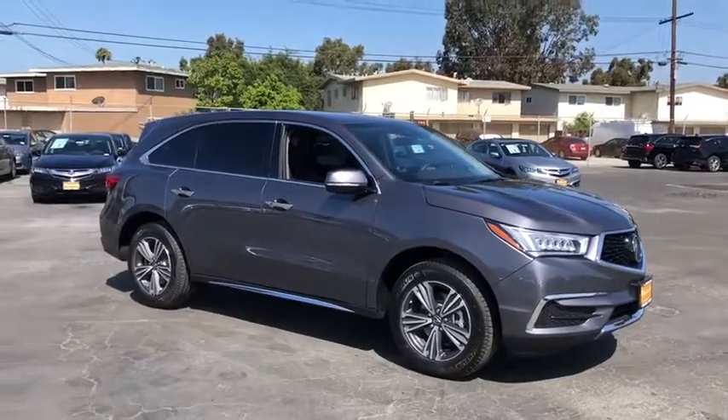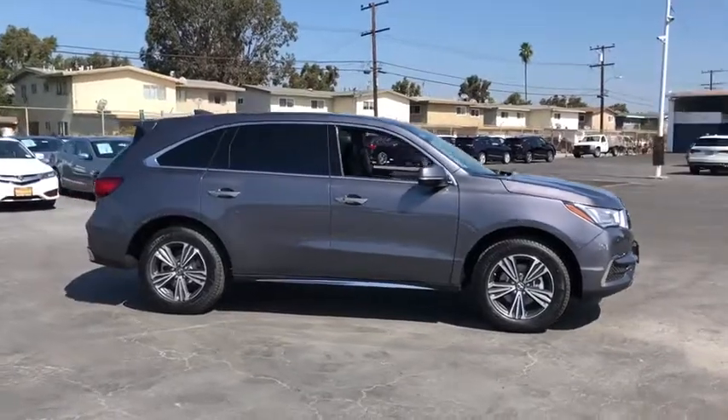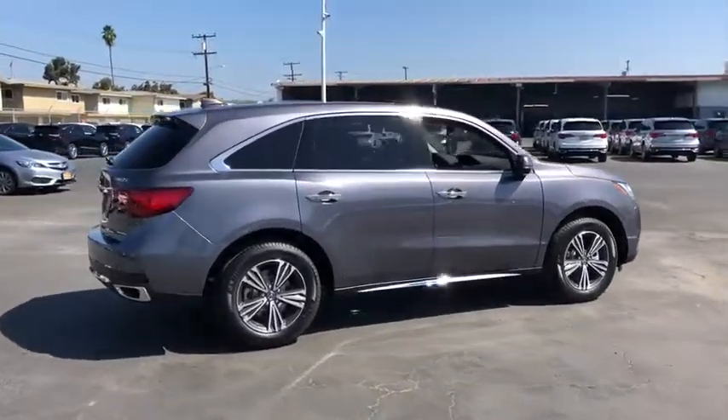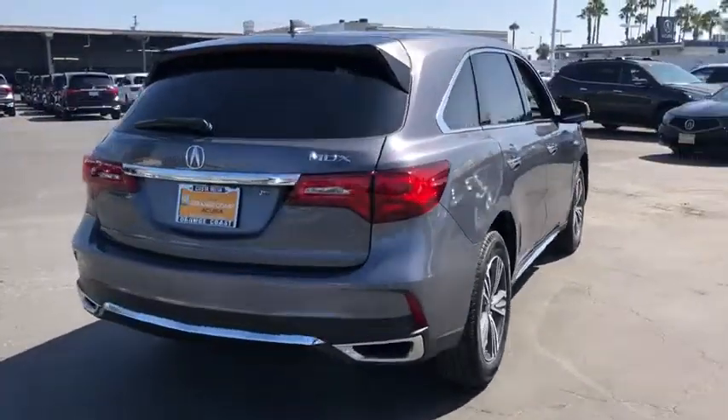The 2018 Acura MDX. The Acura MDX is a wonderful choice if you're looking for a mid-sized luxury crossover SUV, thanks to its high safety scores, strong engine, all-around utility, and capable handling.